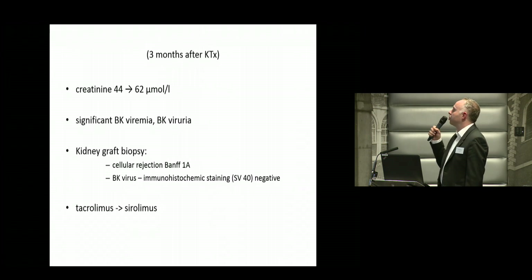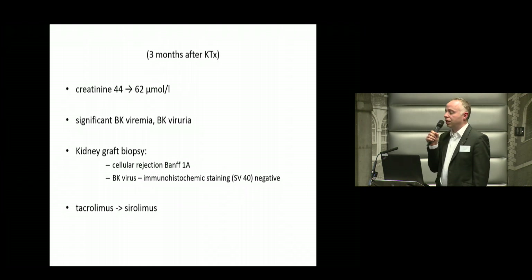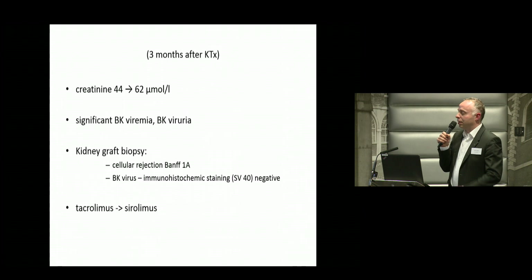We performed a renal biopsy and found cellular rejection BANFF 1A. We also did immunohistochemical staining for BK virus and it was negative. We chose the strategy to reduce immunosuppression at this time and decided to change from tacrolimus to sirolimus.